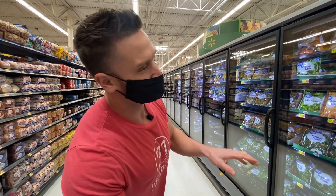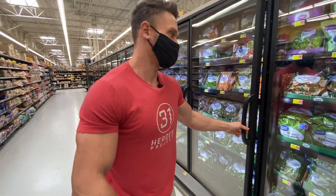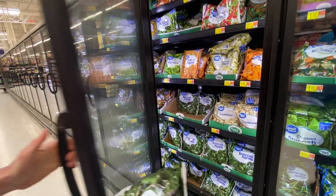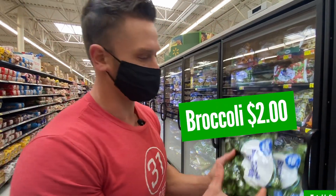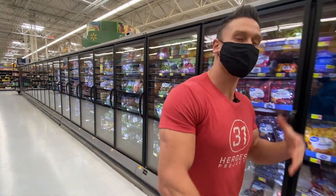Brussels sprouts don't taste great frozen, and there wasn't a big fresh selection. I'm a big fan of broccoli, so I already got some fresh. I'll grab a couple bags of frozen broccoli too — you can microwave them in the bag if you're short on time. We're probably at about $25 left in our budget now.